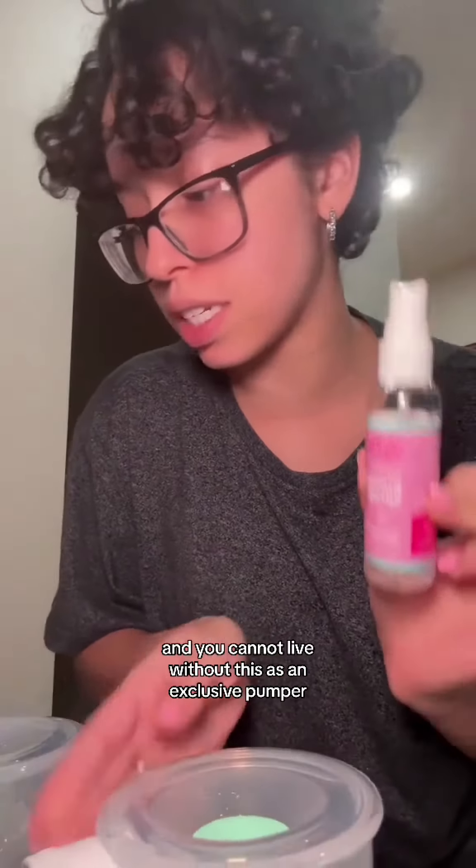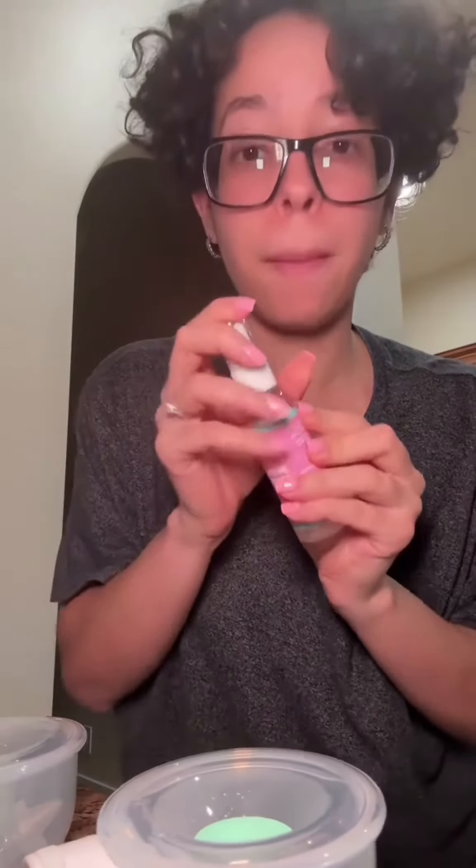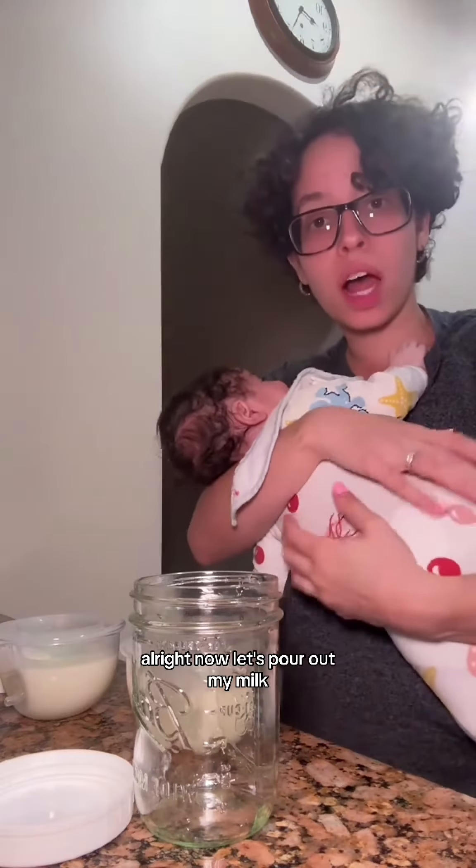You cannot live without this as an exclusive pumper, period. I will be right back to do my milk pouring. Alright, now let's pour out my milk.